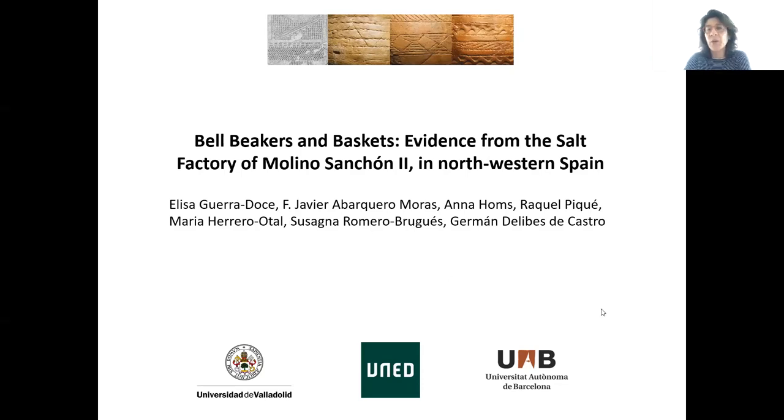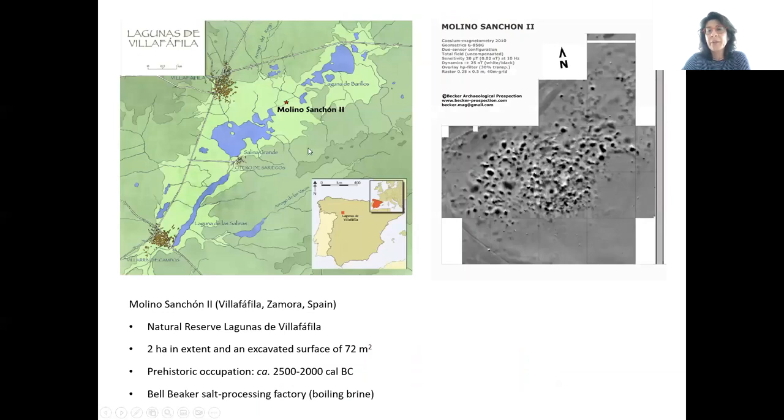As we don't have much time, I will start straight away and then pass on to my colleague Maria. In this presentation, we want to show you a collection of ceramic sherds displaying basketry imprints recovered at the Bell Beaker salt processing site of Molino Sansón. We have analyzed these imprints to learn more about the raw materials used in the manufacture of baskets, studied different technologies employed, and made some experimentation to assess the role of baskets in the production and circulation of salt. Finally, we'd like to discuss the possible connection between baskets, bell beakers, and salt.